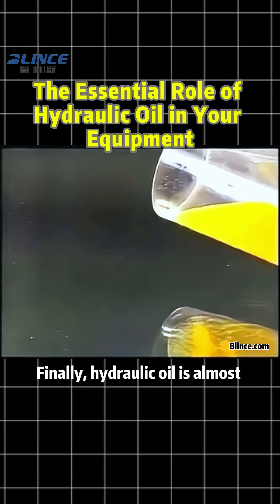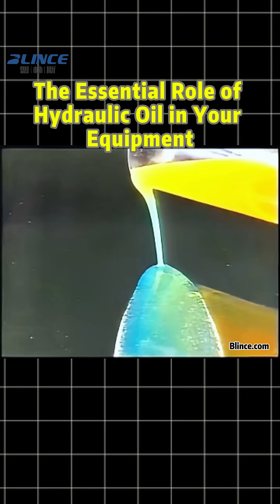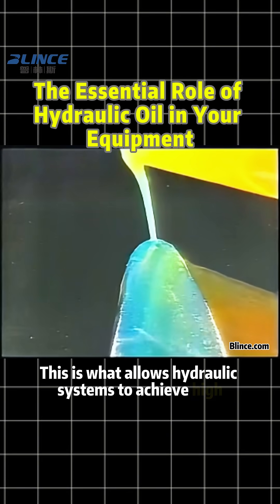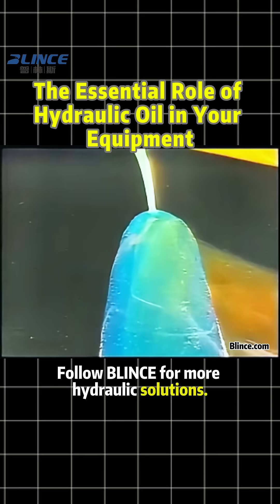Finally, hydraulic oil is almost incompressible — only about 7% compressible. This is what allows hydraulic systems to achieve high precision. Follow Blinks for more hydraulic solutions.